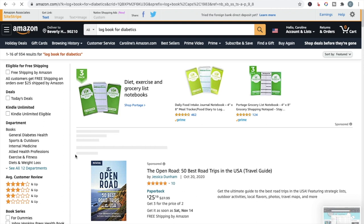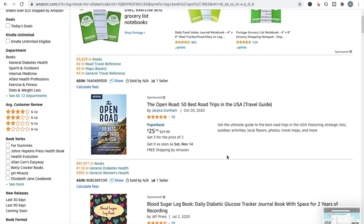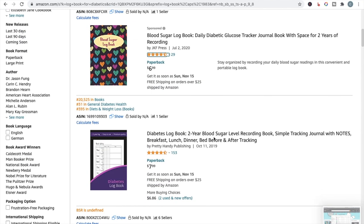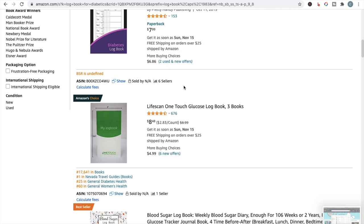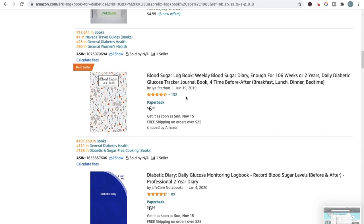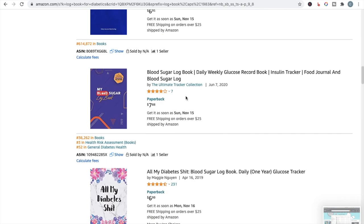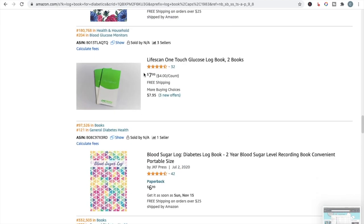Let's go back to logbook and look at 'for diabetics' — this one has under 1,000 results: 934. Let's take a look at the books on the first page. This sponsored listing has a pretty good BSR under 100,000 with reviews but not a massive amount to compete with. This logbook has a BSR of 20,525 in books, and another one at 17,600. So straightaway I would say yes — this is a niche you definitely want to look into to see if you can rank and compete. I think that's a great sub-niche.